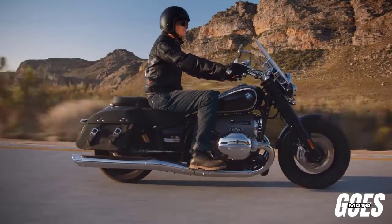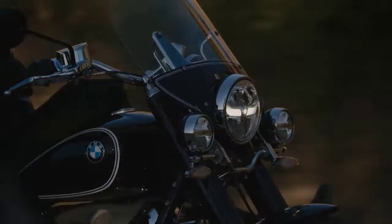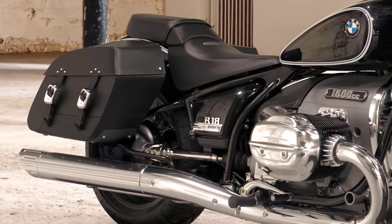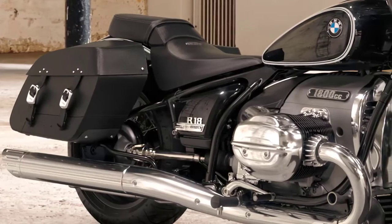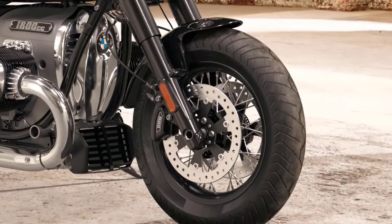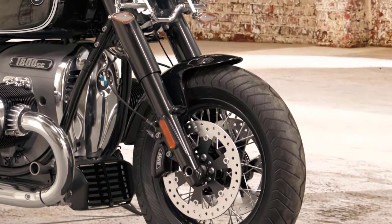Welcome back to our channel, Motorcycle Enthusiasts. Today, we have something truly special to talk about: the 2023 BMW R18 Classic. This iconic cruiser combines timeless design with cutting-edge technology. So let's dive right in and explore what makes this bike so exceptional.